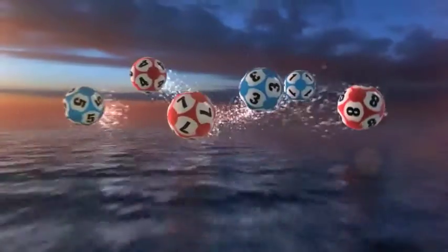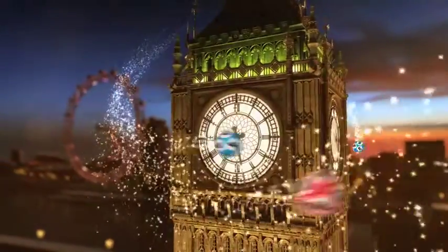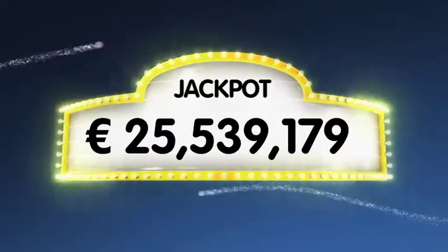Good evening and welcome to our daily European Euro Lotto draw. It is Monday and we hope our viewers are ready to get their week off to a fantastic start. As always we will draw five numbers and two letters. If you get the whole combination right you will win the jackpot which is at over a massive 25.5 million euro.